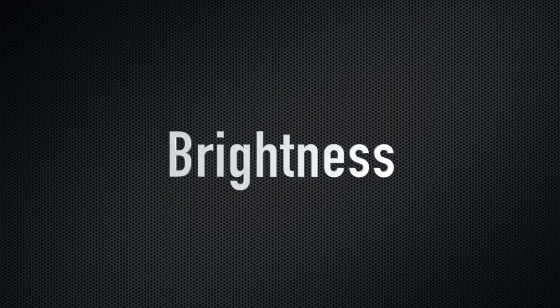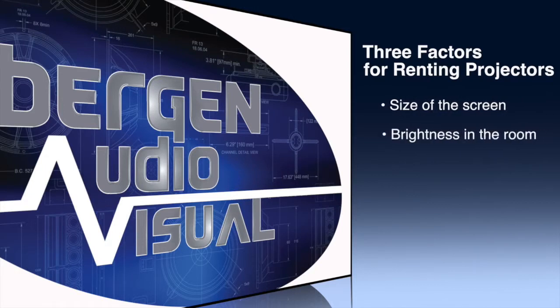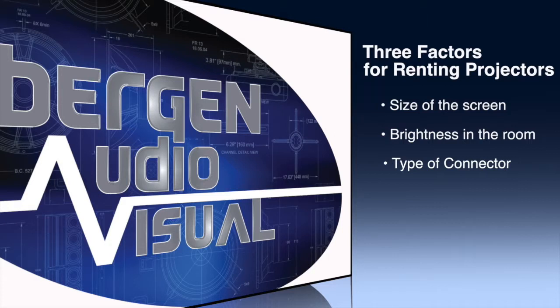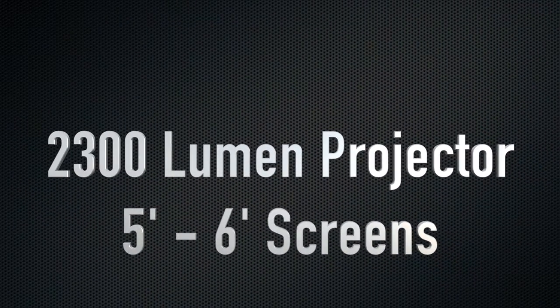The level of brightness on these projectors is rated in lumens. Most of our projectors are rated between 2300 lumens and 5000 lumens. There are basically three factors in figuring out which one you need: one, the size of the screen or image; two, the amount of brightness in the room; and three, what type of connector your video source has. We recommend the 2300 lumen projector for screen sizes of five and six feet, the 2600 lumen projector for eight feet, and for ten feet we recommend the 5000 lumen projector.